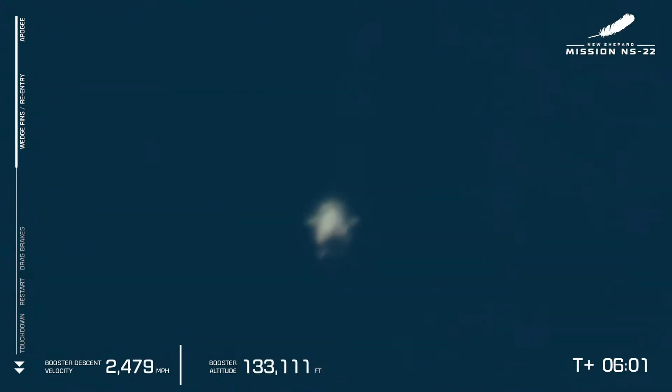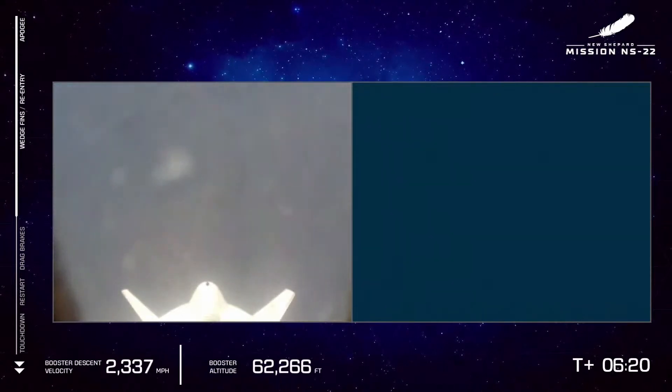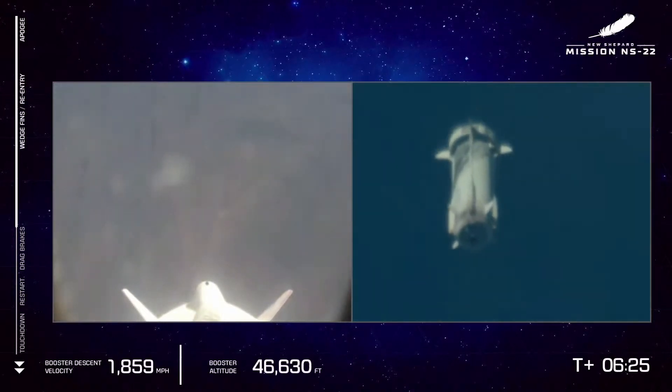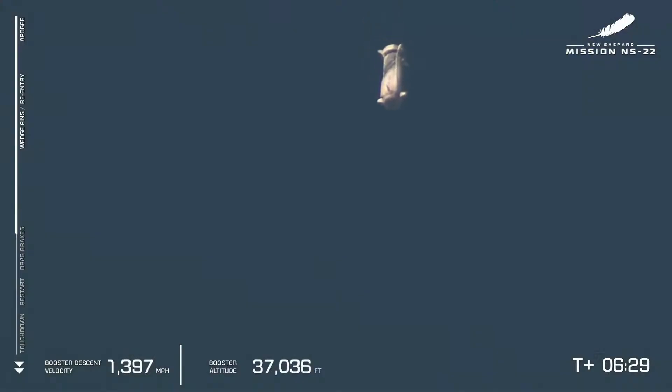Those control surfaces raise the center of pressure on the vehicle and now have a little bit of air pressure to push against. That's the ring fin and the forward fin. The booster will be reaching its maximum re-entry velocity here, just under Mach 4. Starting to slow down now — the wedge fins, the steering fins, and the ring fin all working together, earning their keep to guide this booster home.